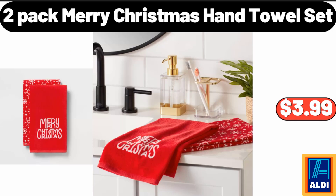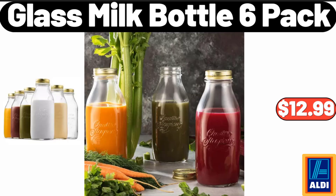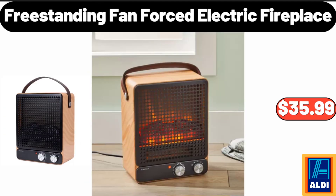2 Pack Merry Christmas Hand Towel Set, $3.99. Foot Massager Machine With Heat, $64.99. Glass Milk Bottle 6 Pack, $12.99. Freestanding Fan Forced Electric Fireplace, $35.99.